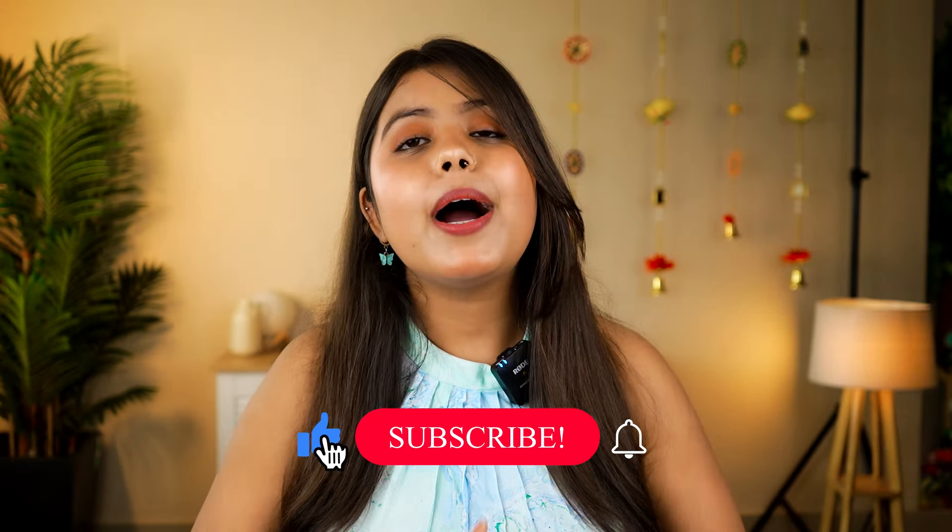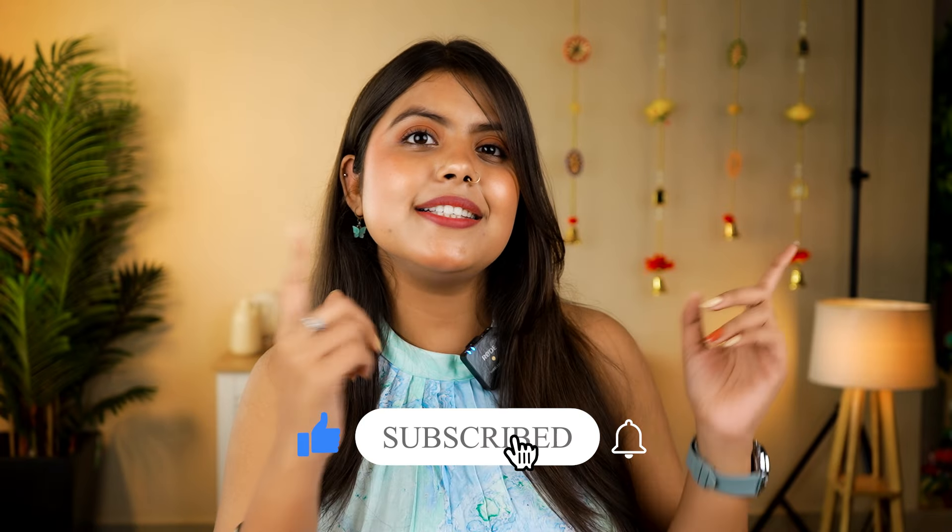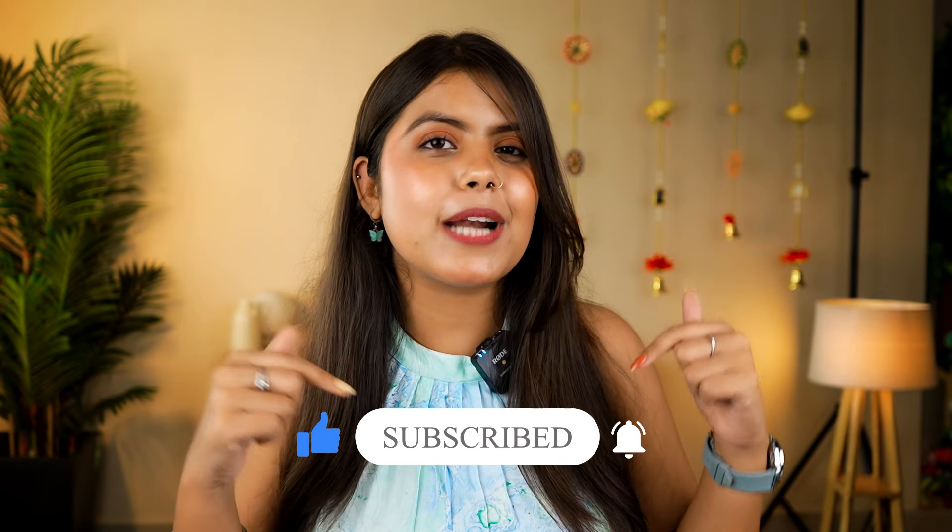I hope you liked these products. If you liked them, or if you want me to review any other products, please let me know in the comments. For more amazing content, follow me on Instagram and Telegram, and subscribe to the channel. See you in the next video — bye, peace!